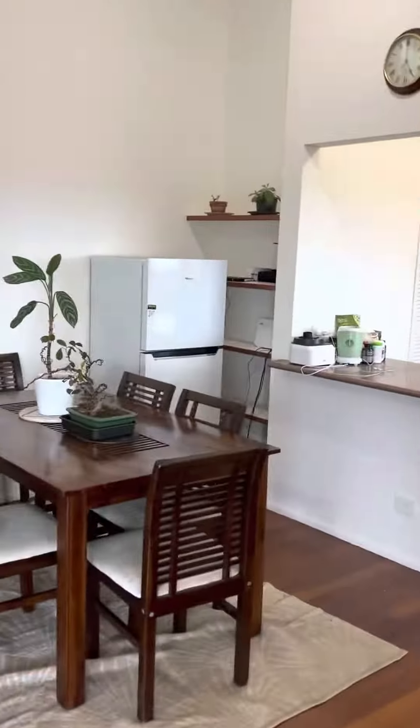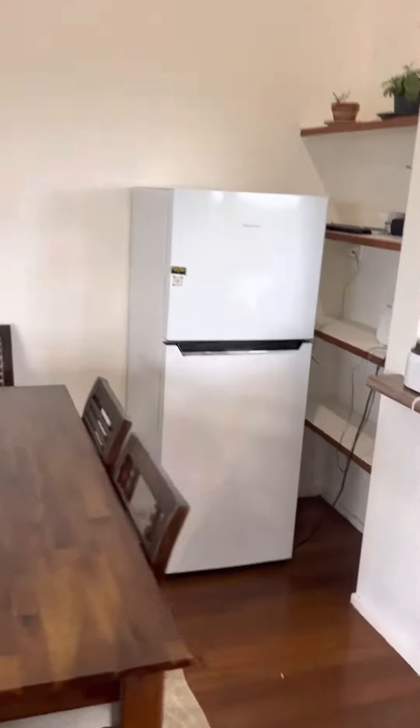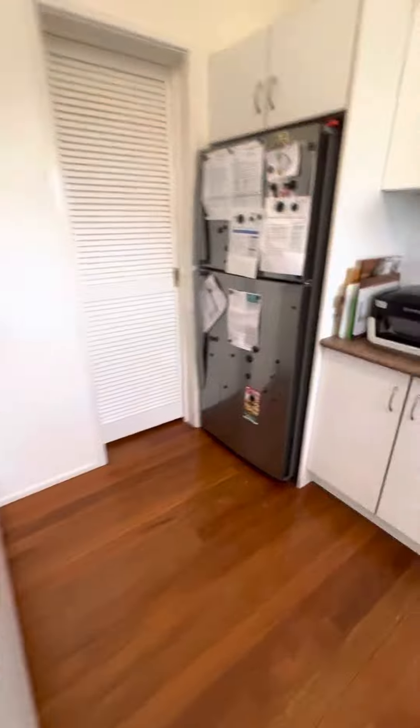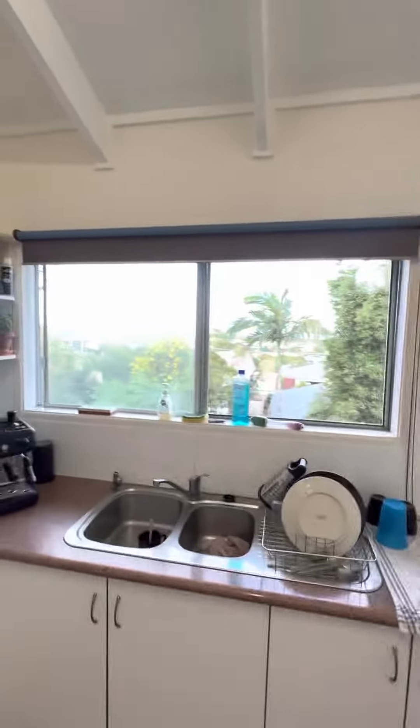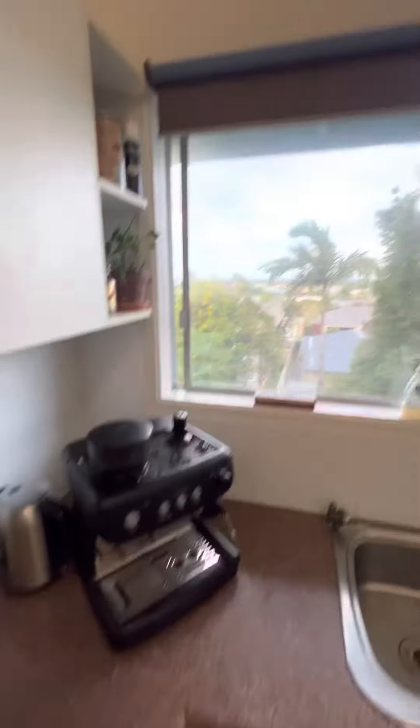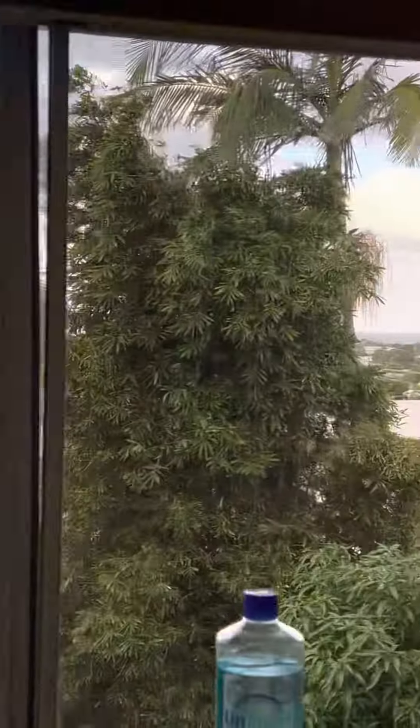Got a fridge in here, freezer for you guys to use. Into the pantry — my section and your section there. Coffee machine — how crucial. Ocean views from the window.